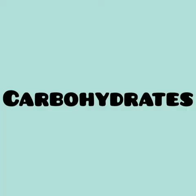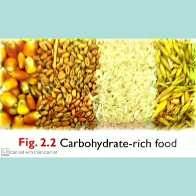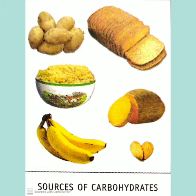Carbohydrates. Carbohydrates are the most important sources of energy for our body. All our body functions such as breathing, blood circulation and digestion are taking place all the time and they need energy.